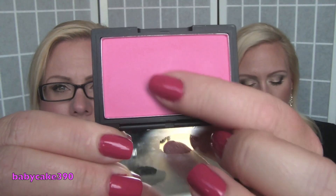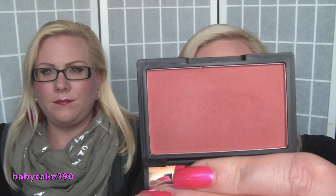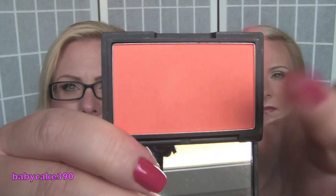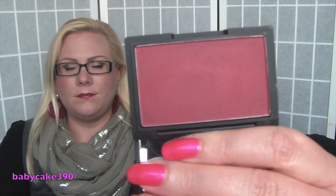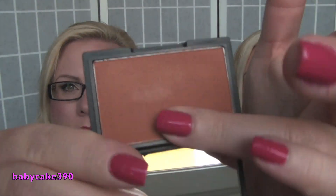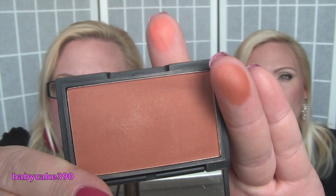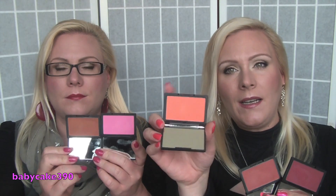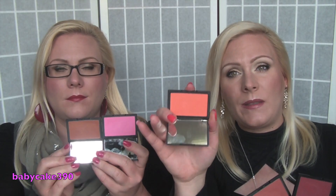The ones we still have are more on the matte side, and those are Pixie Pink, Coral, Pantau, Flushed, and Sahara. Our favorite out of the bunch is definitely the orange one, Pantau, because it's a very special color and it's also a little bit softer in texture than the other ones. Unfortunately this was limited edition, but Sleek has got a similar one in their permanent line now.